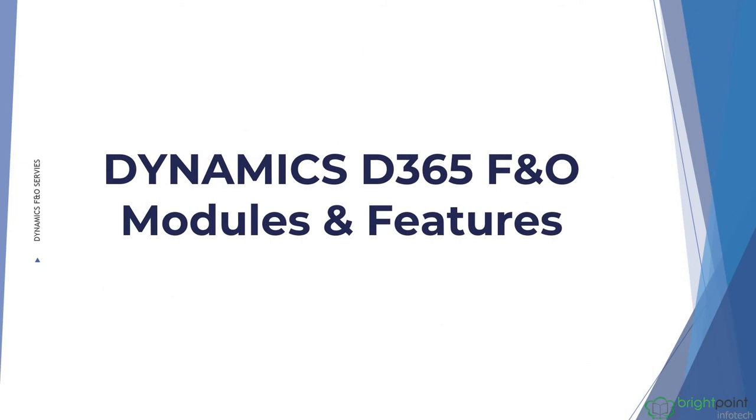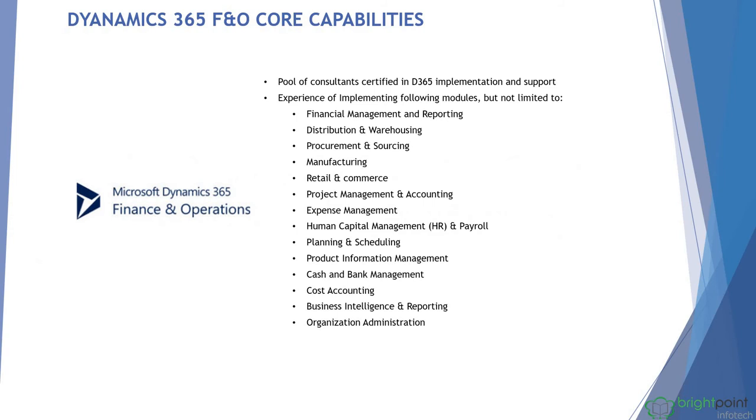Let's see the modules in Dynamics 365 Finance and Operations. Finance and Operations provides financial management and reporting, distribution and warehouse, procurement, manufacturing, retail, commerce, project management and accounting, expense management, human resources and payroll module, and planning and scheduling.